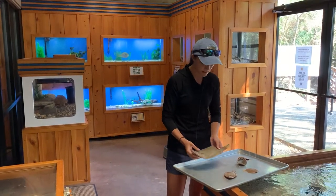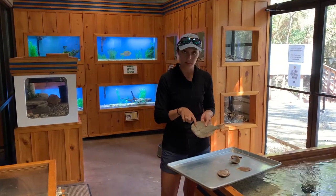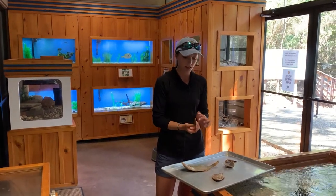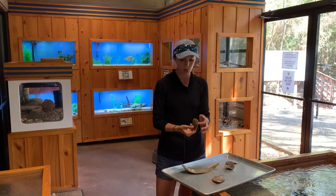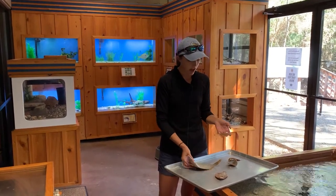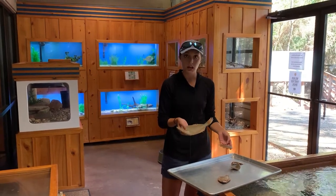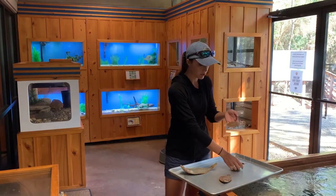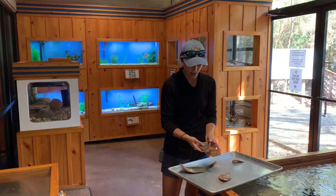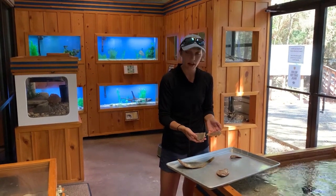With the southern flounder, the right eye moves to the left side, but with some of our other flounders it's the opposite — their left eye will migrate over to the right side. So they face opposite directions. For that reason, flounders are considered left-sided, and other fish like the sole — we have a hog choker here that has really pretty spots and lines for camouflage — these guys are considered right-sided.